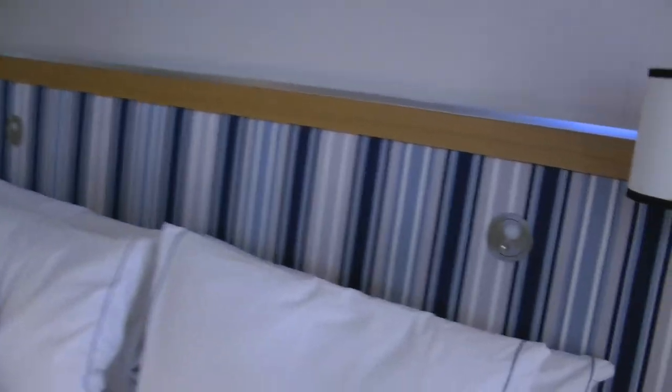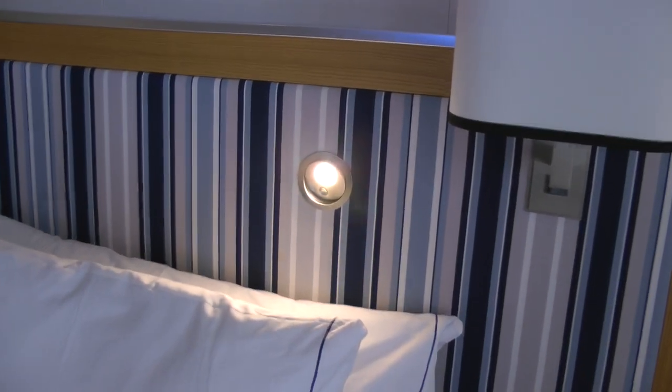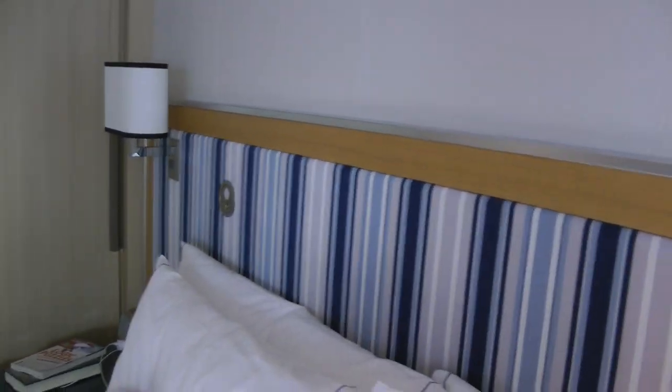It has these cool lights on those signs, and then this is the ceiling lighting. I'll get a shot at night.